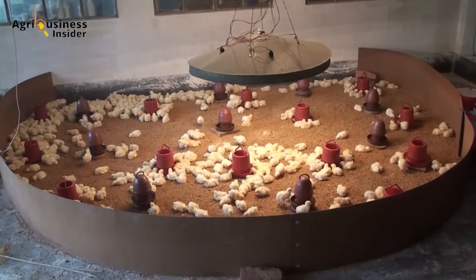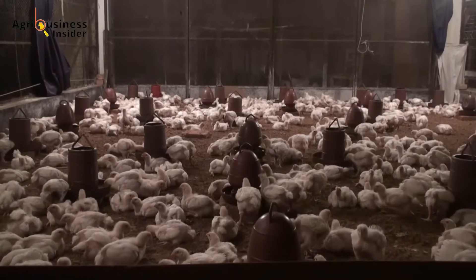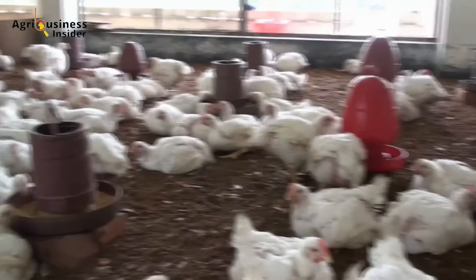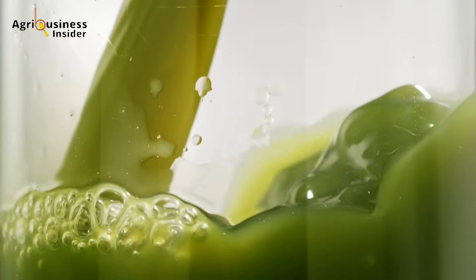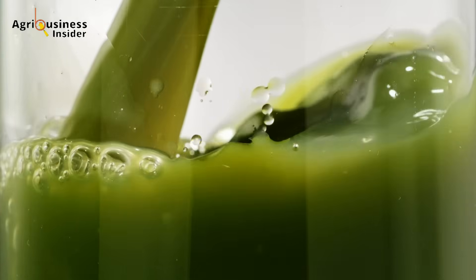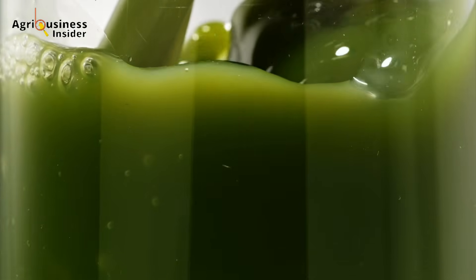Third, weaker immunity in broilers — many modern farming methods push birds to grow too fast, leading to weak immune systems and increased mortality rates. What if a single natural supplement could address all these issues? Studies have confirmed that supplementing broiler diets with Moringa leaf powder enhances growth rates, improves meat quality, and boosts immunity. The best part? It's cost-effective and readily available.